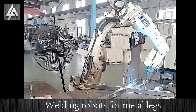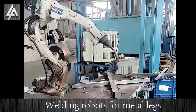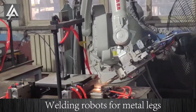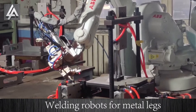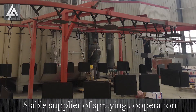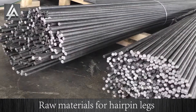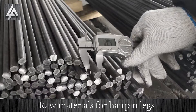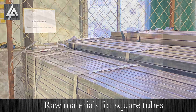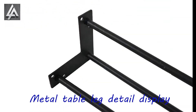Welding robots for metal legs. Stable supplier for spray incorporation. Raw materials for high pin legs. Raw materials for square tubes. Metal table leg detail display.